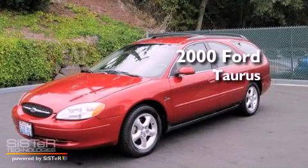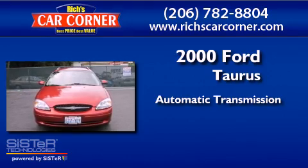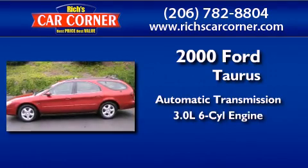This is a 2000 Ford Taurus. This four-door sedan has an automatic transmission and a 3.0-liter V6.